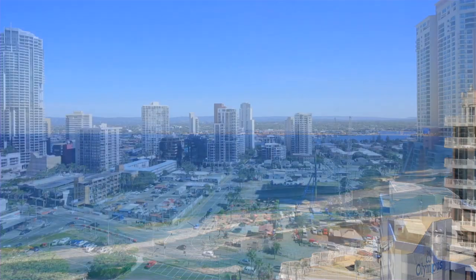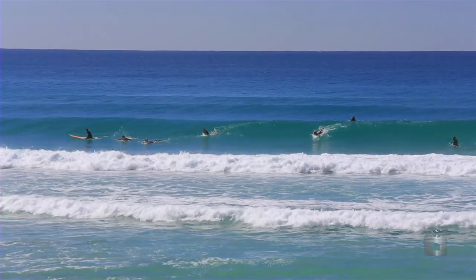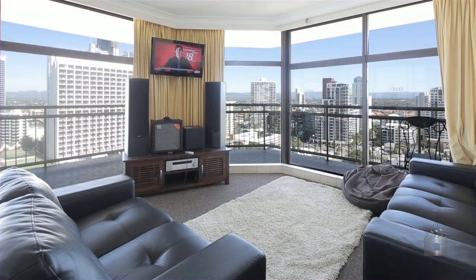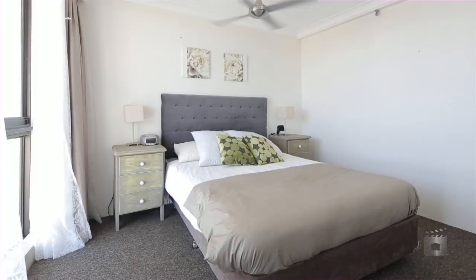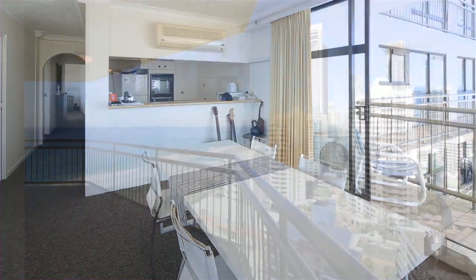Imperial Surf Apartments, located in the heart of Surfers Paradise, enjoys uninterrupted views of the beach and coastline. Apartment 20E features two bedrooms, two bathrooms, and a shared lounge and dining area opening up onto a generous wraparound balcony.